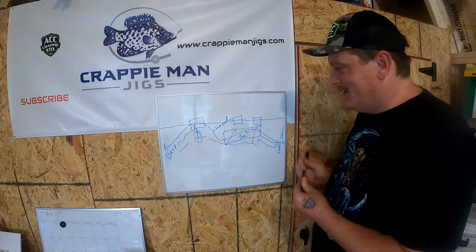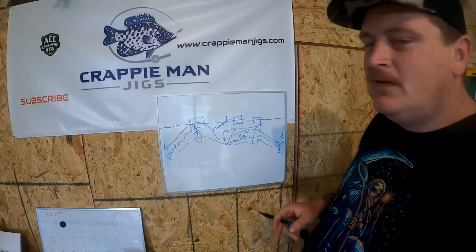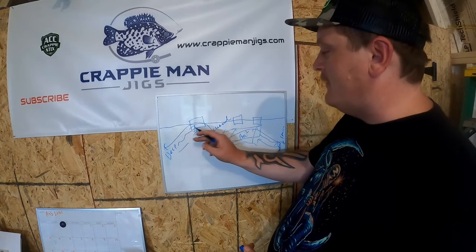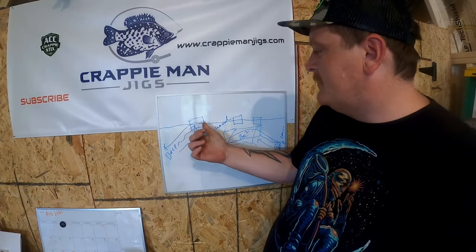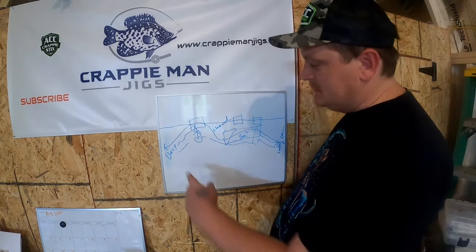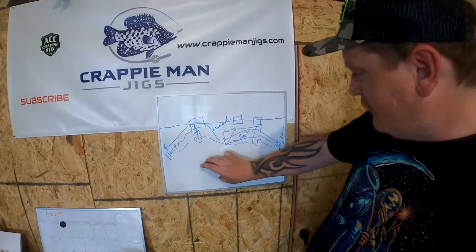The coolest thing about all this is everything I just described is happening simultaneously. You're going to have fish deep, fish staged here, and fish feeding here — that's a year-long thing. They're schooling up out there with their buddies, and when they don't feel safe they come down the creek channel and check out that dock. When they feel safe they go back out to deep water. And you'll have your loners out on the flats — and those are usually the big ones.